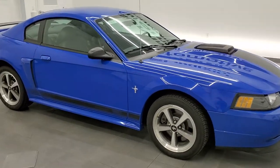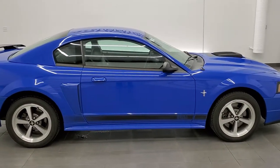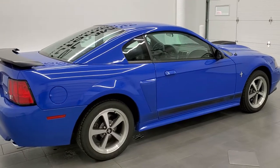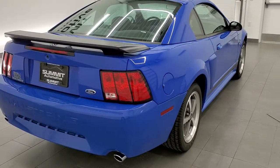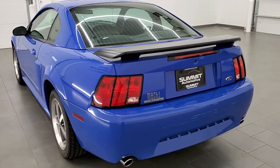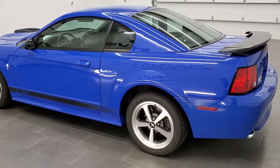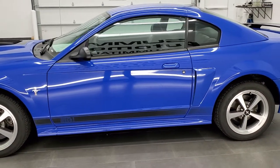This 2003 Ford Mustang Mach 1 is stock number 11931Z. We are here at Summit Automotive in Fond du Lac, Wisconsin, your new and used sports car headquarters. This 2003 Mach 1 has the 4.6 liter V8 motor which pumps out 305 horsepower for this particular model car.